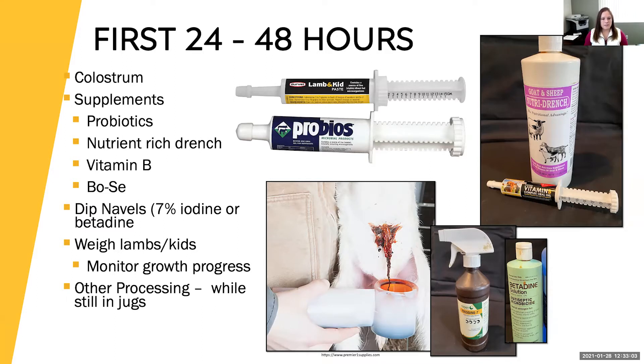You also want to dip their navels. You can use seven percent iodine or betadine. The best way to get really good coverage is to use one of these dipping tools, or fill the open part of a syringe to get a full dip. You can spray with a squirt bottle, but it's not as effective as dipping because you get much better coverage that way. That'll help keep bacteria from crawling up into those navels and causing a bacterial infection.